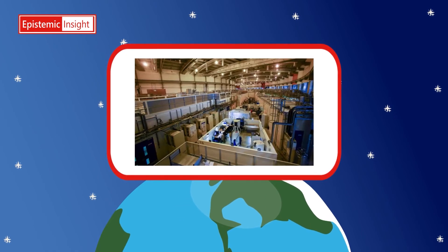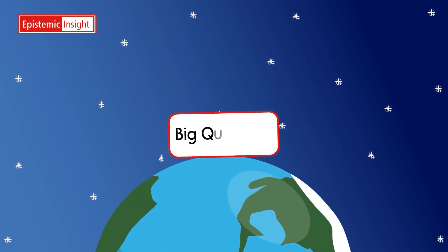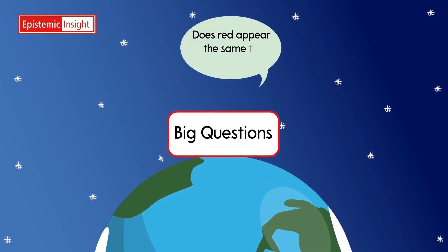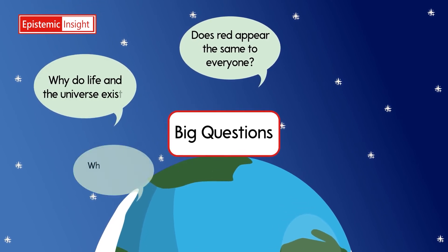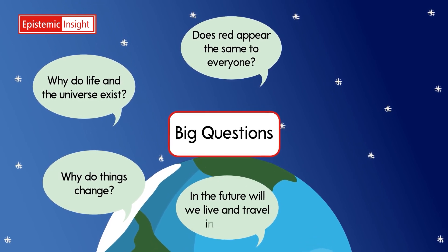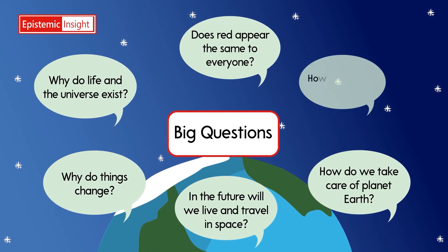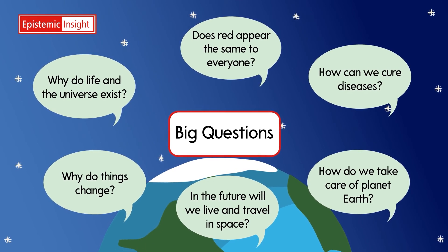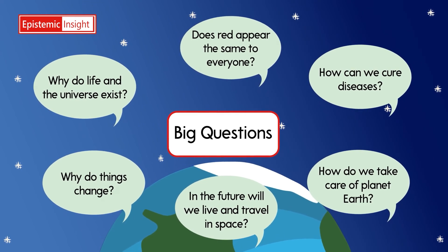What we're observing gives us new insights into how the universe works, and that helps us with our big questions, offering us new ways to think about them. Does everyone see the same shade of red? Why does life in the universe exist? Why do things change? Will we live and travel in space? How do we take care of planet Earth? How can we cure diseases? We're discovering that we can make progress on these really big questions because of what we've discovered by studying really small things.